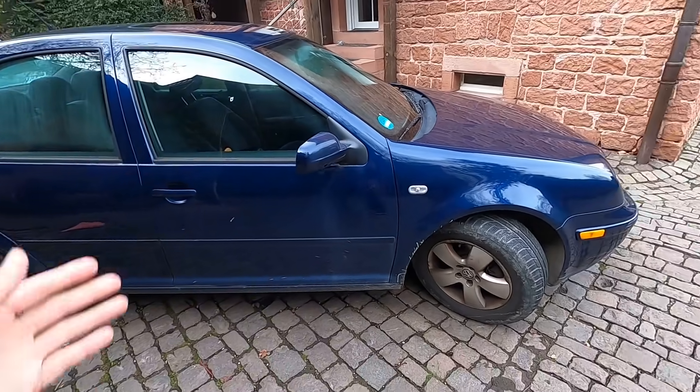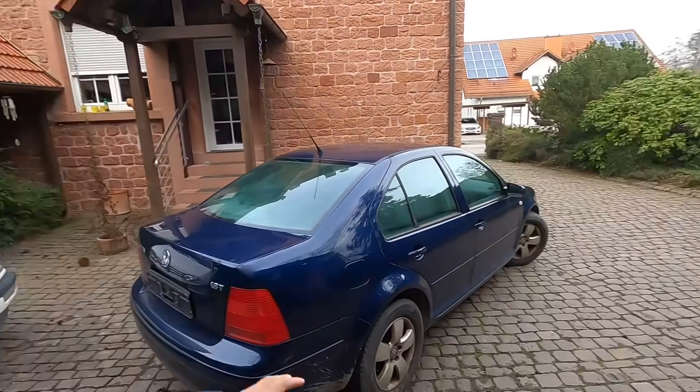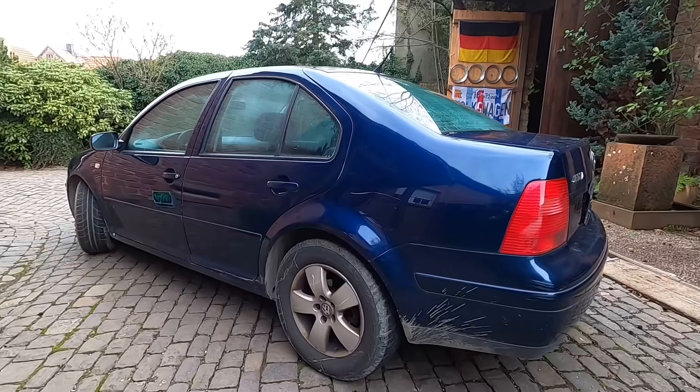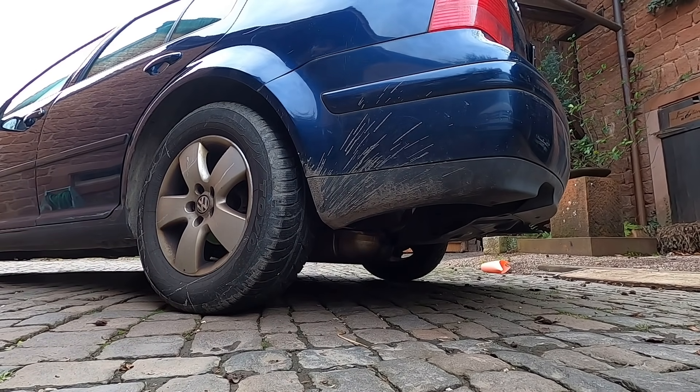This car is automatic, which I wasn't thrilled about - I wanted a manual obviously. But being an automatic, it was probably never beaten on or driven too hard, so we should have a very good platform for a future build. We'll have more videos coming soon for the Jetta, but today we're heading back to the junkyard to work on the Pink Floyd a little bit more. The Jetta's gonna get a lot louder, but for now here's the basic cold start.